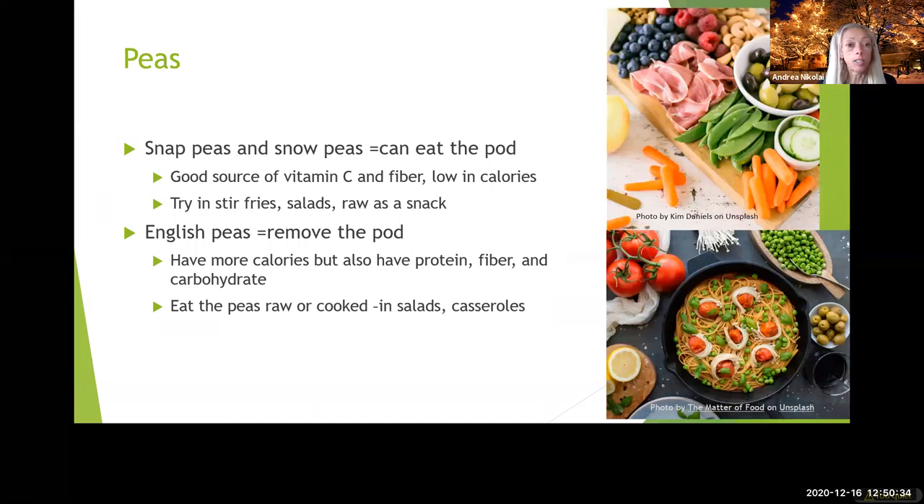Peas — snap peas and snow peas you can eat the pod, as you see in the charcuterie board here. English peas are like the ones we buy frozen — you don't eat the pods of those. You can mix mashed peas with avocado and use it like a guacamole. Snap peas and snow peas are lower in carbohydrates than the English peas — if you're a diabetic, the snap peas and snow peas wouldn't raise your blood sugar very much at all, making them great to grow. Both are nutritious though.